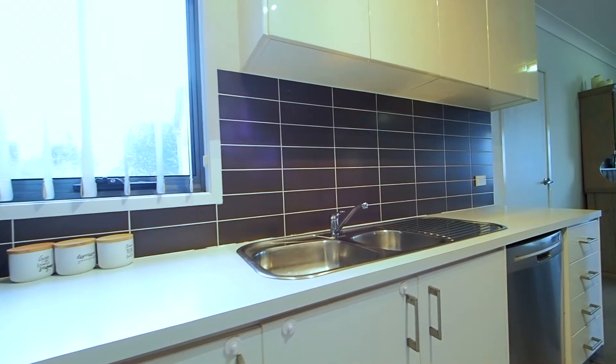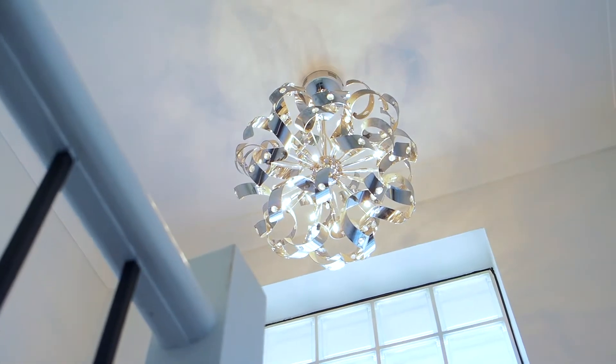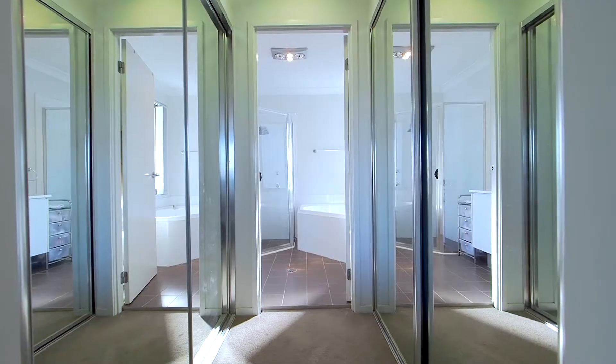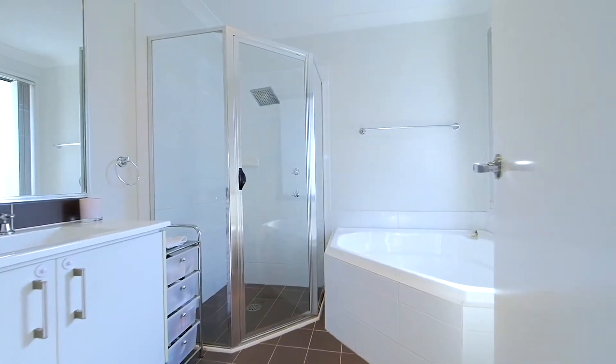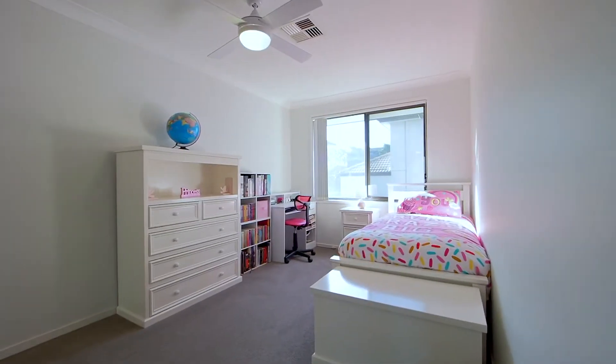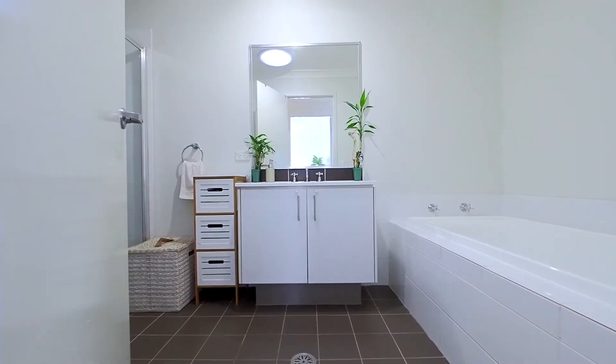But wait till we go upstairs. The reason the owner bought this one was because of the size of the bedrooms — you'll be knocked out how big they are. Firstly we've got the main; it's got its own little balcony, walk-through robes and a corner bath in the ensuite. Two of the other three bedrooms are still huge and the fourth one they use as a study. And the main bathroom still has a bath as well.